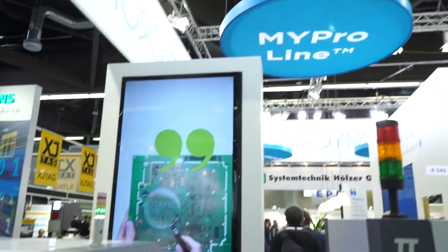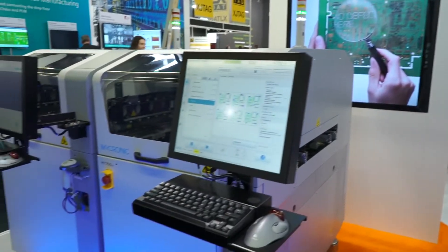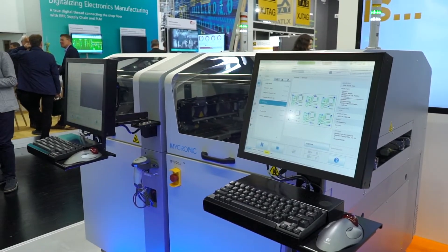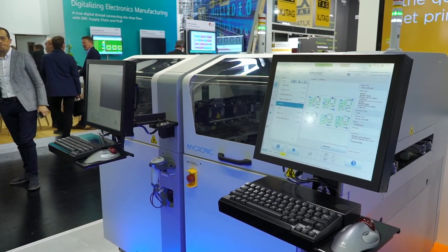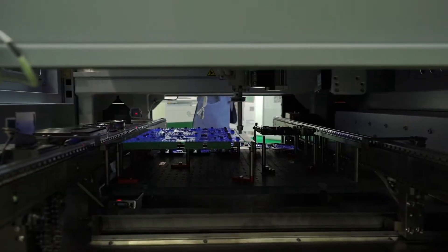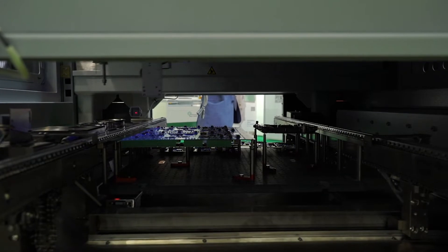So there you go — that's the dual my700 option. To round off the portfolio today, I believe we've got a coating system at the other side of the booth. Let's take a walk around and have a look at that.